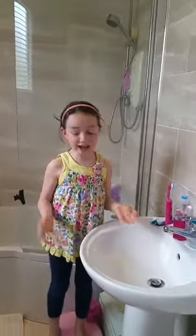Okay guys, this is currently our bathroom. We're going to be moving some stuff around and tidying it up. Let's get right to it.